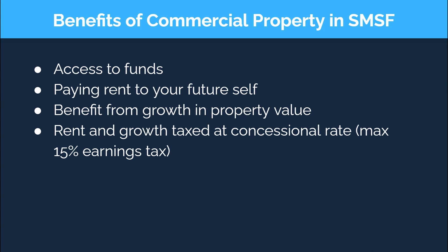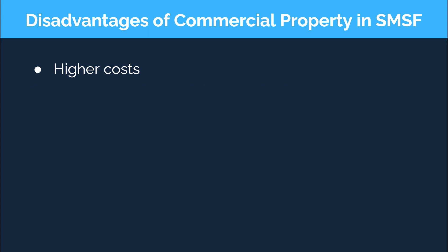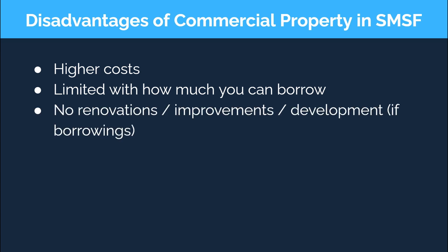But please just make sure that you're aware of the costs associated with SMSFs, limited recourse borrowing arrangements, and professional advice, because these can all add up very quickly. As I just mentioned, the cost can be higher compared to purchasing the property in your own name. You're also limited with how much you can borrow and are unable to complete renovations, improvements, or develop the property in any way if there are borrowings associated.